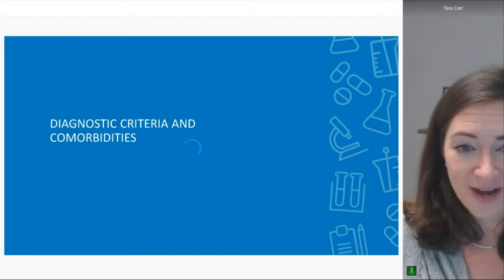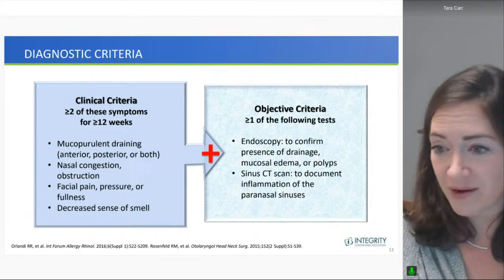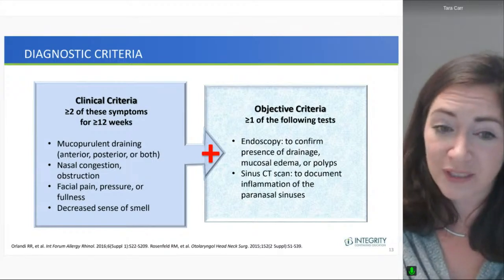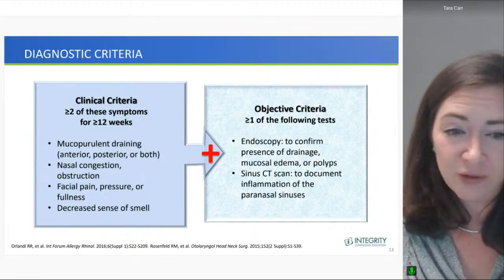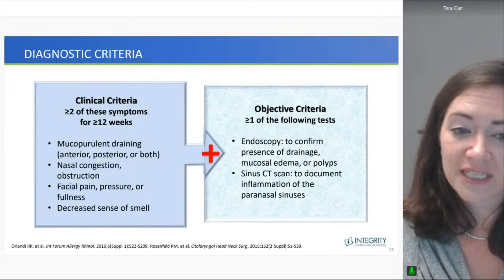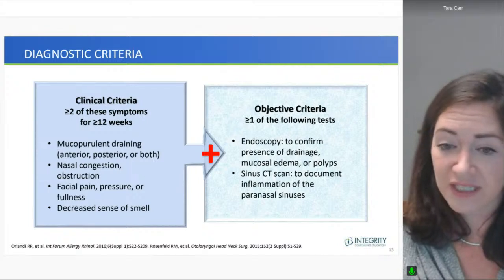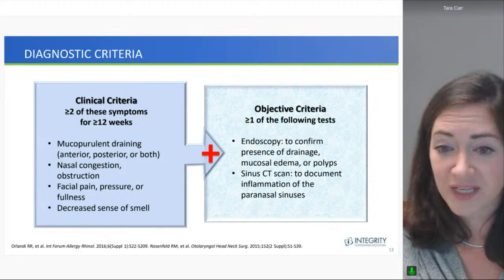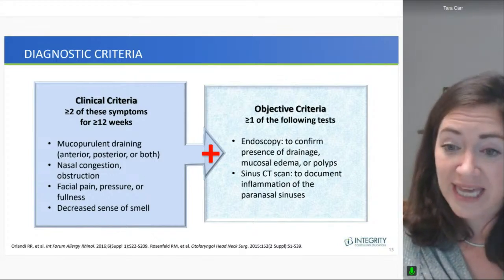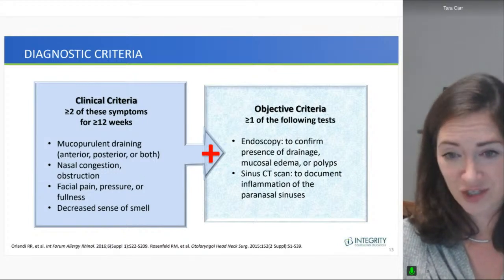Chronic rhinosinusitis is diagnosed using a combination of clinical criteria, which make you suspect it, and objective criteria, which help you confirm it. Clinically, you'd like to see at least 12 weeks of at least two of these symptoms: mucopurulent drainage, nasal congestion or obstruction, facial pain/pressure/fullness, or a decreased sense of smell. To confirm the diagnosis, endoscopy can reveal edema, mucopurulent drainage, and polyps with their size. A sinus CT scan can document the degree of inflammation in the paranasal sinuses that you may not be able to see on endoscopy.